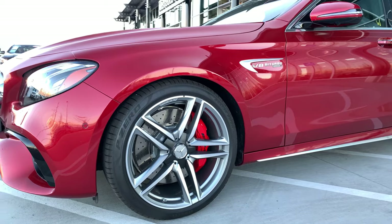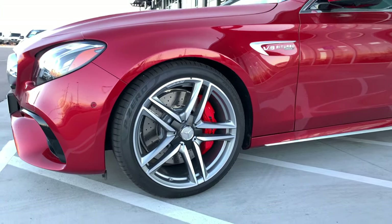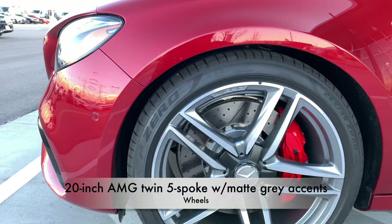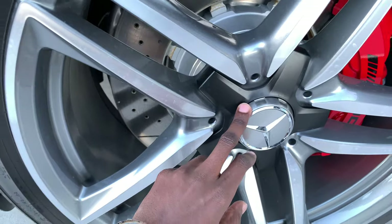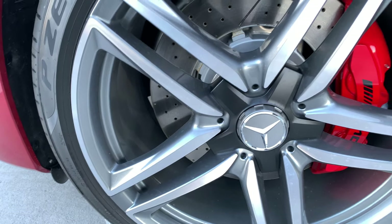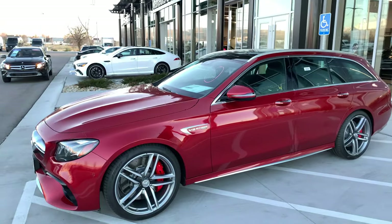Taking a look at the wheels, you have beautiful brakes with red calipers. These are 20-inch AMG twin five-spoke rims with matte gray accents. The front brakes are slotted, and the center lock is a design that Mercedes has really perfected on the E63S as well as other AMG models.